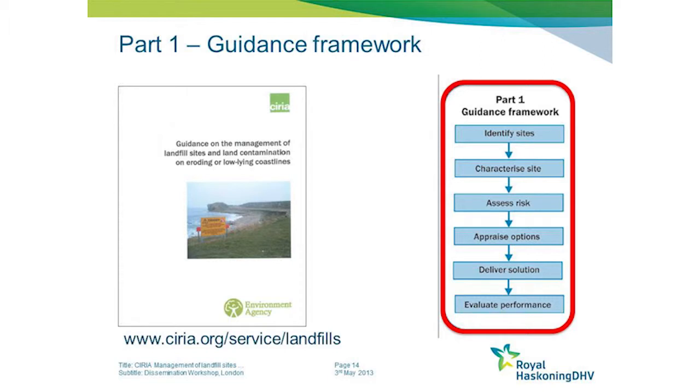With that overview of roles and responsibilities, we then move on to the main part of the guide: the core guidance framework. This has been staged into six separate steps: firstly, advice on how to identify sites; then how to characterise them; and how to assess the risks.